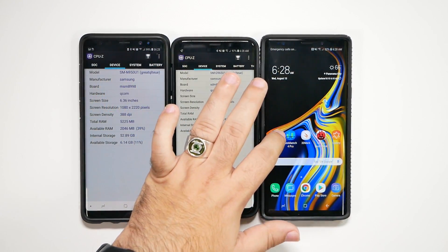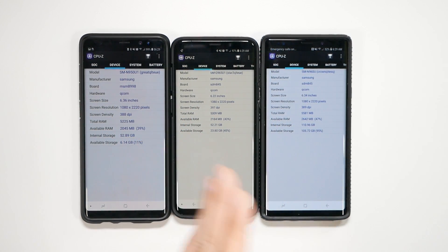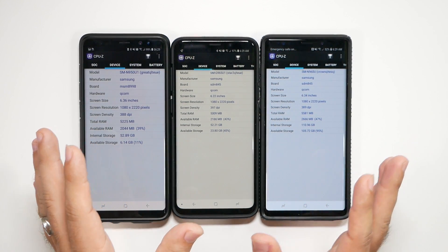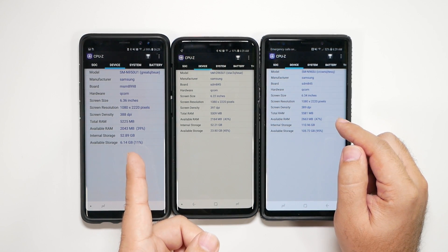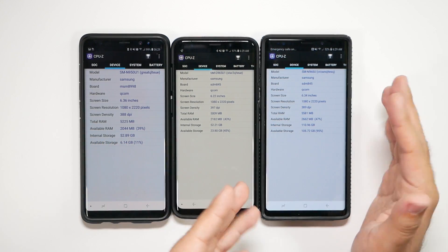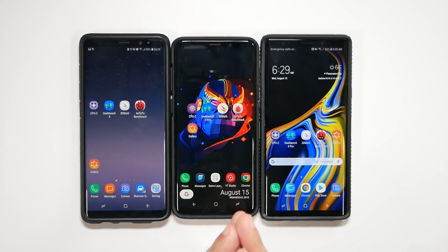First we have to look at what's on these devices. You have a Snapdragon 845 processor on the Note 9 and the S9 Plus. However, you have a Snapdragon 835 on the Note 8, so we should see some different results, especially in the processor test. Also, it seems that for processing power they're exactly what we expect. For RAM, it does acknowledge more RAM on the Note 9 than on the other phones. I'm not sure if that's a software tweak from Samsung over time, but it's a really good one to know about — that's almost 0.5GB more that it's acknowledging.